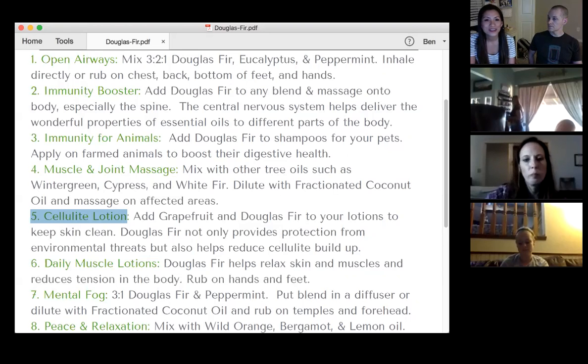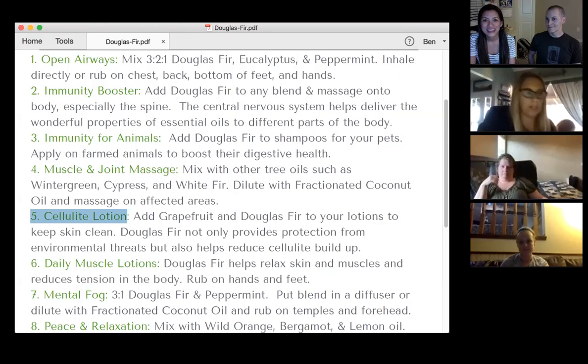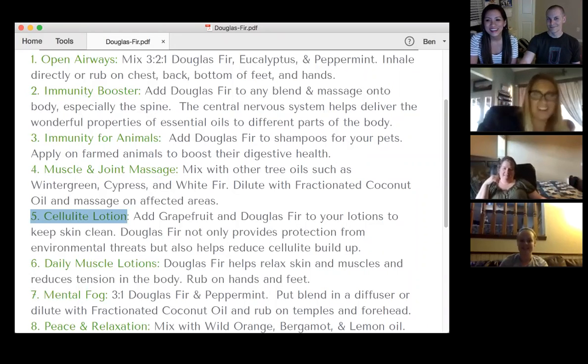Anyone want to comment on this? I use that body butter, and it's funny because every time I do, I add grapefruit to it. I've done that ever since I got it. That's funny — if they intuitively do that.